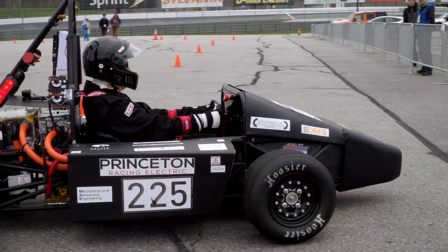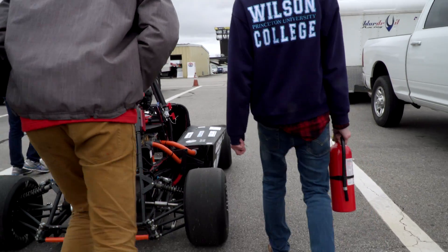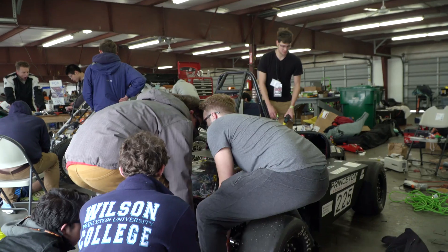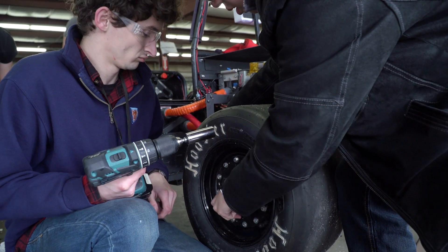We didn't pass the brake test. Not all the wheels locked up — partly because the seats are too far back, so you can't push hard enough on the pedal. Possibly because one of our calipers has been faulty — we're a little unsure. We're going to go switch to our rain tires, which would have less grip, so hopefully that'll be better at locking up.